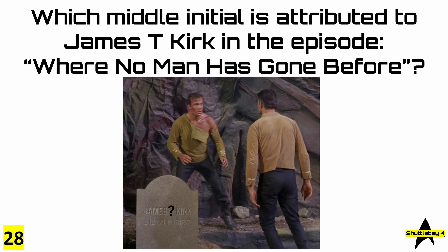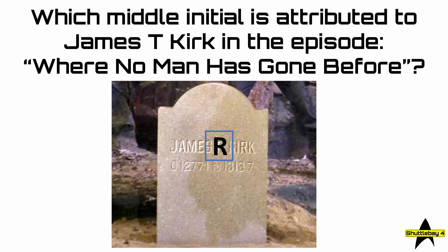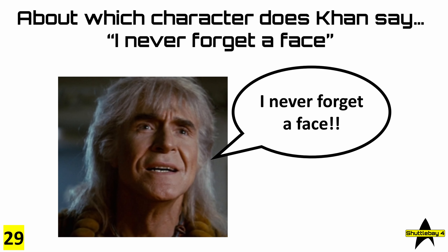Question 28: which middle initial is attributed to James T. Kirk in the episode 'Where No Man Has Gone Before'? The answer, of course, is R. Question 29: about which character does Khan say 'I never forget a face'? The answer, of course, is Chekov.